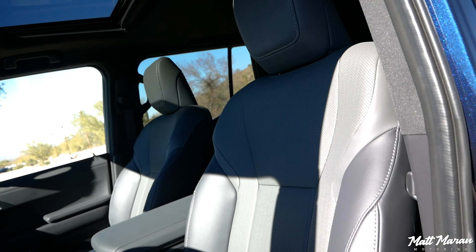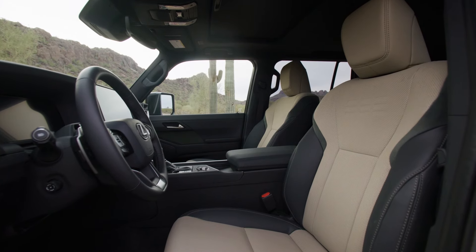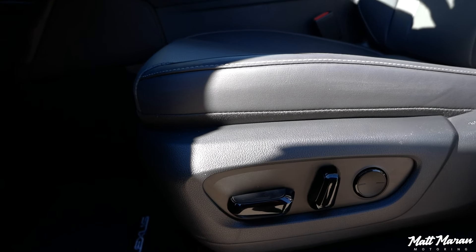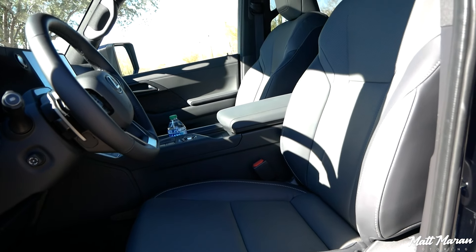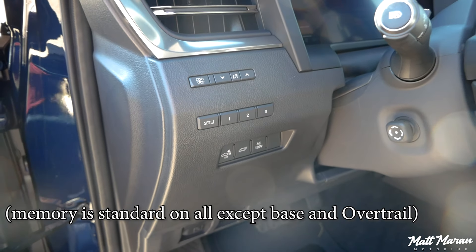The seats are really soft and comfortable. In the Premium trims you get heating and ventilation as standard — it's the new Luxe faux leather, super soft and comfortable. The Overtrail has slightly different bolstering. For the first time in a Lexus SUV, massaging seats are available — previously only found in the LS — and they're a really nice addition.